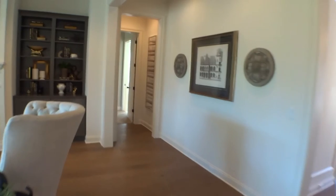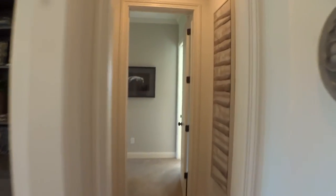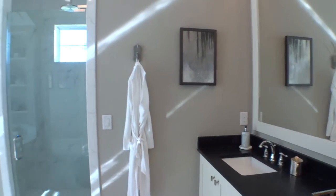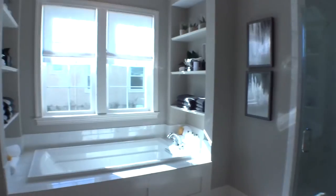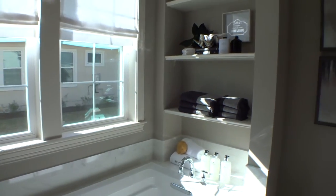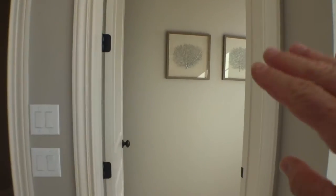Coming into the master bath — wow, it's like a spa day. Beautiful full-length mirrors, a full-sized soaking tub where you can really stretch out, and a huge walk-in shower with a seat, a rain head, and a separate toilet area.